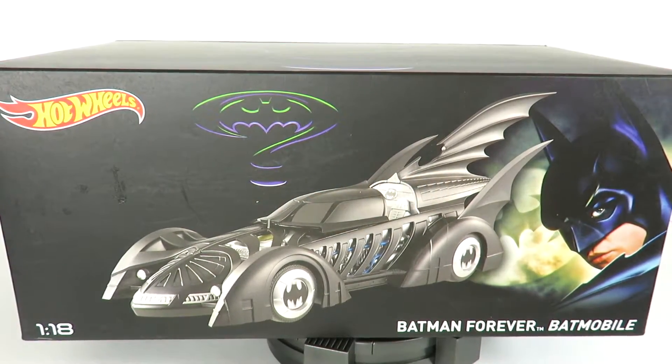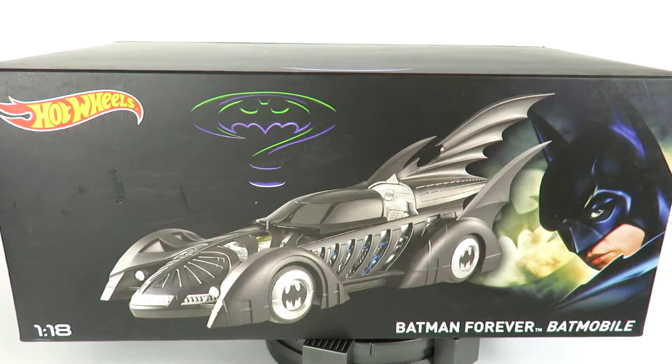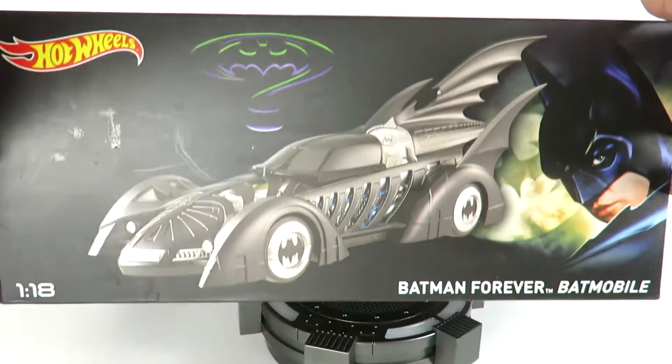Hey, what's going on guys, I'm back with another Batman vehicle review, and today we're taking a look at the Hot Wheels Batman Forever Batmobile — this is the 1:18 scale. It comes in a really nice box. I did pick this up at BigBadToyStore.com; click on the link in the description if you guys want to order this or any other Hot Wheels figures or vehicles from Batman.